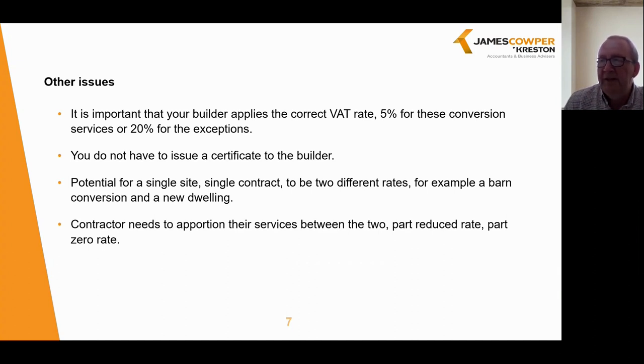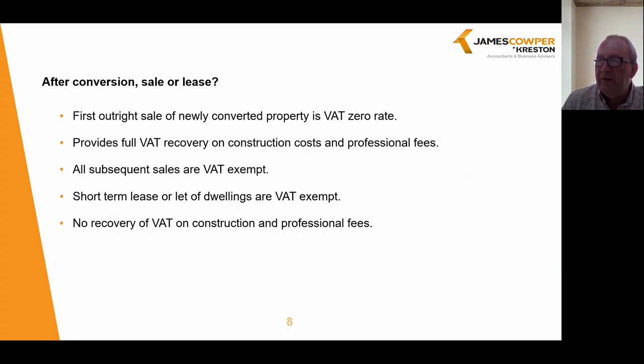What is the VAT rate on the sale or lease of the resultant developments? The first outright sale of a newly converted property for domestic use is VAT zero-rated, the same as a new development. The zero rate will only apply to the first sale; all subsequent sales will be VAT exempt, as long as it is for residential use. Whilst the sale is zero-rated, this does enable full VAT recovery on the construction costs and any professional fees. If the supply is actually to be a short-term lease or you wish to let the buildings, that supply will be VAT exempt, and this will mean there is either no recovery of VAT on the construction and professional fees, or at the very least a significant restriction due to partial exemption issues, assuming the developer does have some taxable supplies at play.